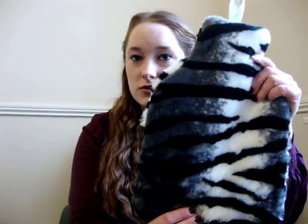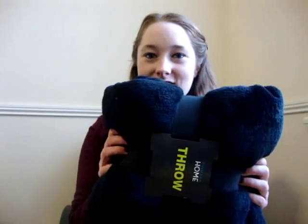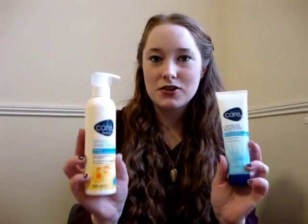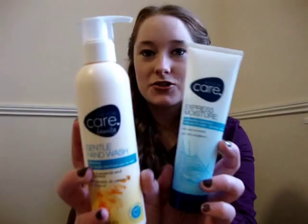Now there's this beautiful hot water bottle and a black fleecy blanket, which is great because the one I'm currently using is a horrible old pink thing. Then I received a pyjama set — one was a vest top and shorts, the other was a t-shirt and trousers, and this is the pattern that is on both of them. And then to take care of the fact that my hands are painfully dry, I have two Avon Care products: one's Gentle Hand Wash and the other is Express Moisturiser.